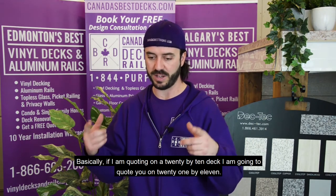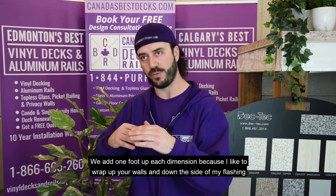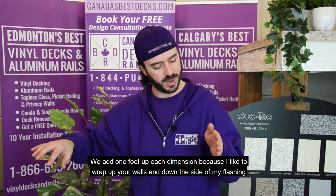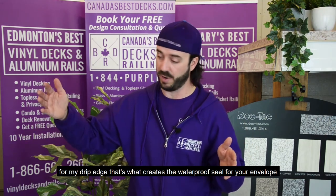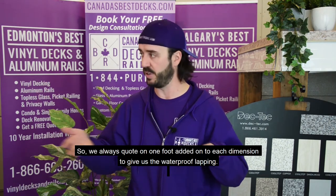If I'm quoting on a 20 by 10 deck, I'm going to quote you on 21 by 11. We add one foot to each dimension because I have to wrap up your walls and down the side of my flashing from my drip edge. That's what creates the waterproof seal of your envelope, so we always quote on one foot added onto each dimension to give us the waterproof lapping.